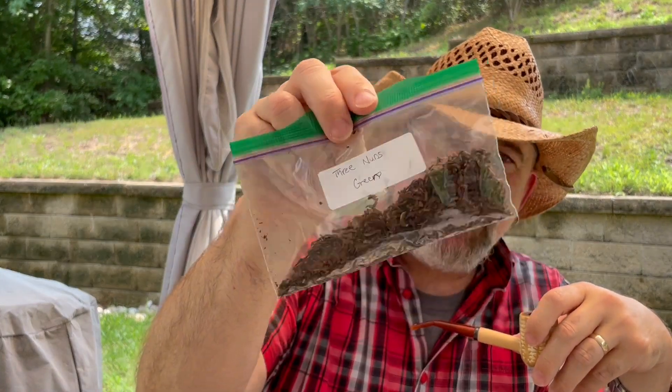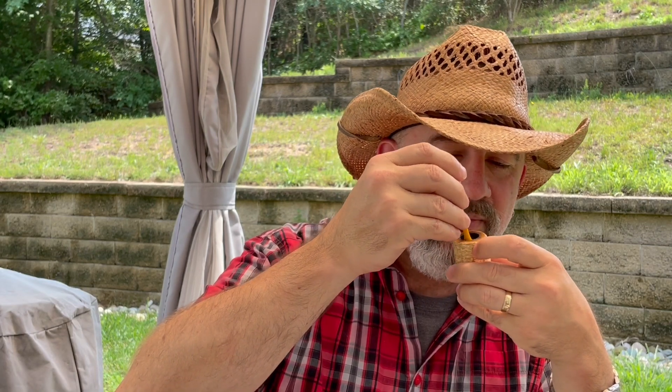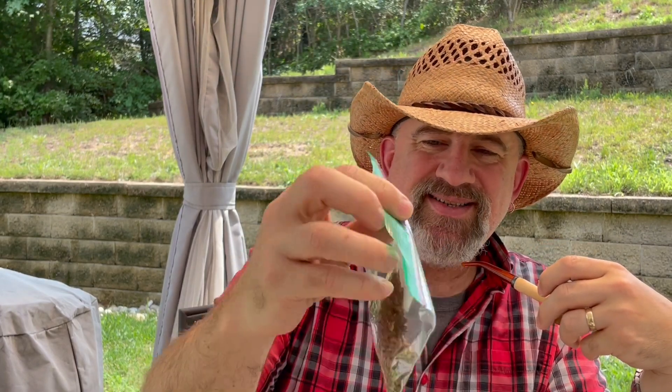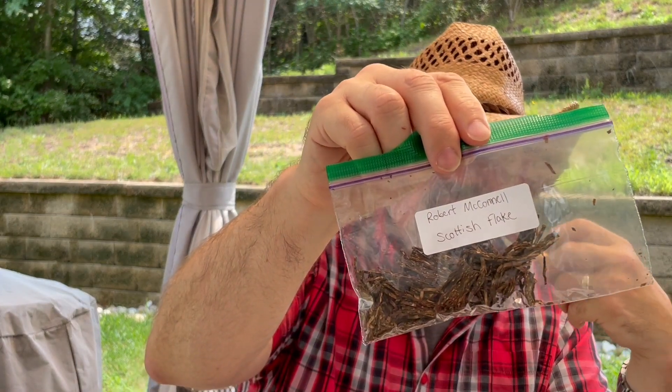Goodness. Wow. Three Nuns Green — I just put this on my to-try list, so now I can take it off and either ditch it or put it on my to-buy list. That's another one of the Three Nuns Green. I think that's a Virginia with Kentucky again. And here we go — a nice sample of Robert McConnell Scottish Flake. Those are some nice looking broken flakes there.